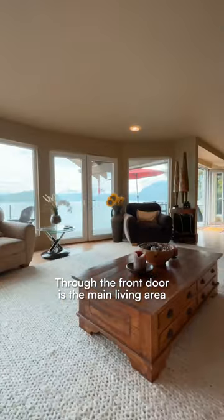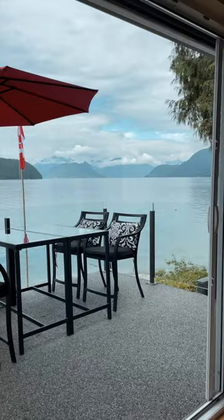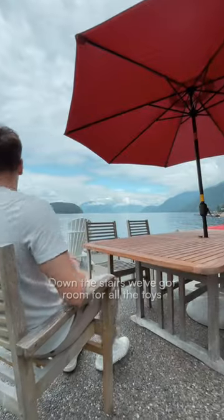Through the front door is the main living area and the dining room, all facing the water. A view of Bowen and Gambier Island, and I've got a feeling most of your time here would be spent in the yard by the water, at the beach, maybe in the hot tub.